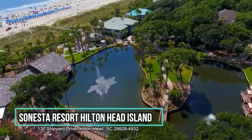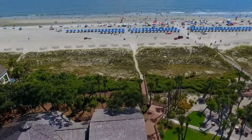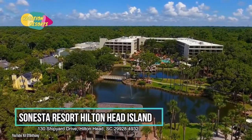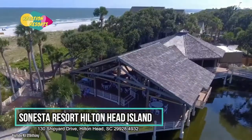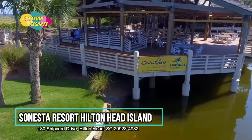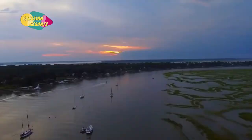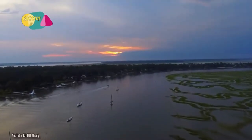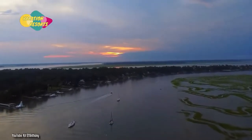Sonesta Resort Hilton Head Island. The Sonesta Resort Hilton Head Island is located directly on the beach, 10 minutes from Shelter Cove Marina and the mall at Shelter Cove. On-site food choices are available to guests. Every accommodation has its own balcony or patio with views of the resort or the Atlantic Ocean. A 24-hour business center and a fitness center are available to hotel guests.